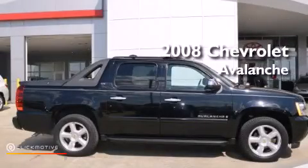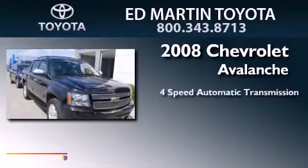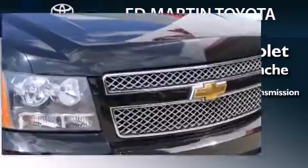This is a 2008 Chevrolet Avalanche. This truck has a four-speed automatic transmission, a 5.3-liter V8, and the added capability of four-wheel drive.